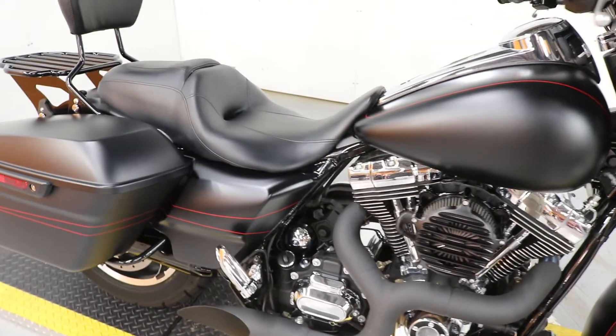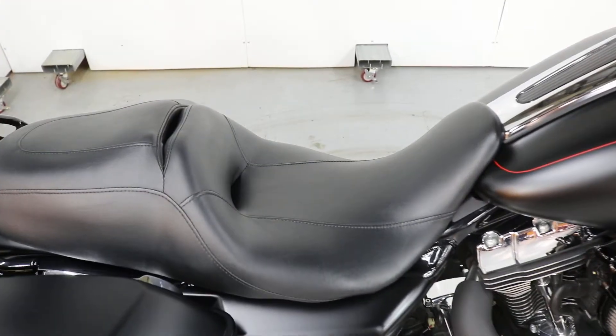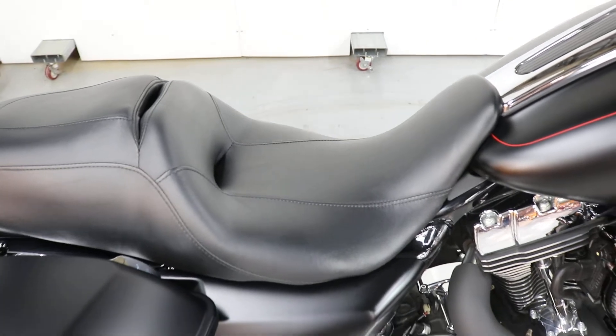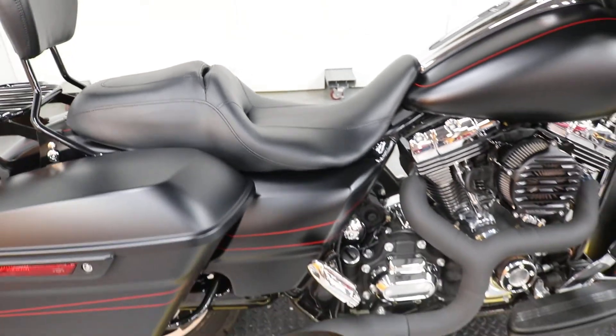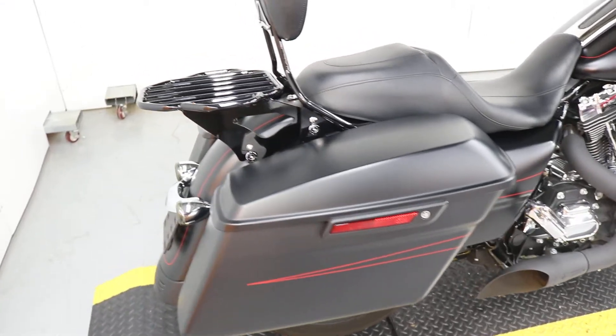I was told by the previous owner that the seat has actually been custom done in South Carolina. It has a gel insert in it and it aids in reach — he was not that tall, so it made it a lot easier for him to ride it.